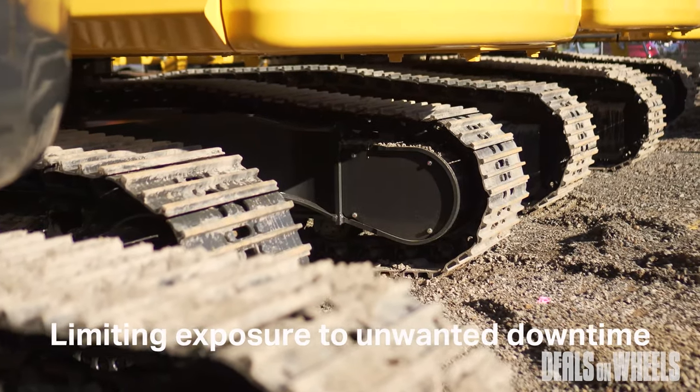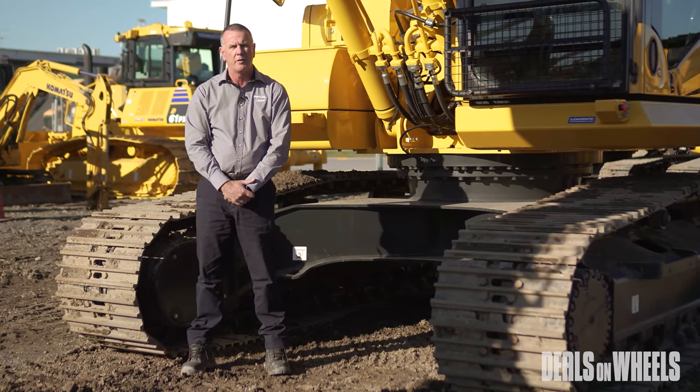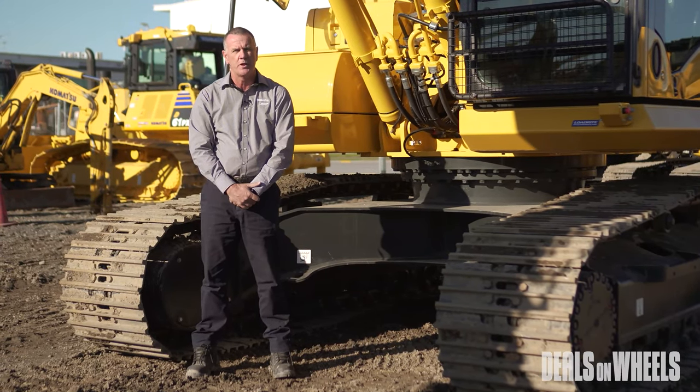You can have peace of mind knowing you can buy genuine undercarriage, limiting your exposure to unwanted downtime and increased costs which can be associated with cheaper non-genuine undercarriage.